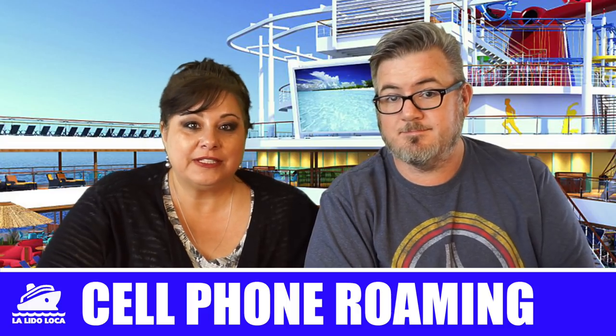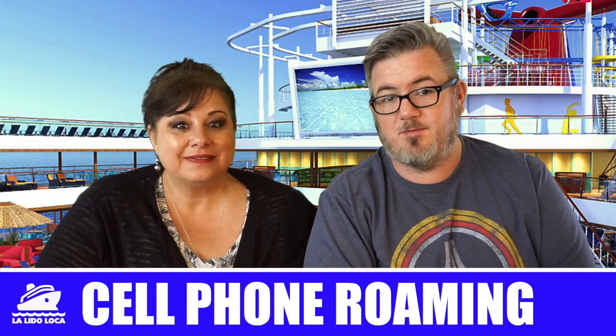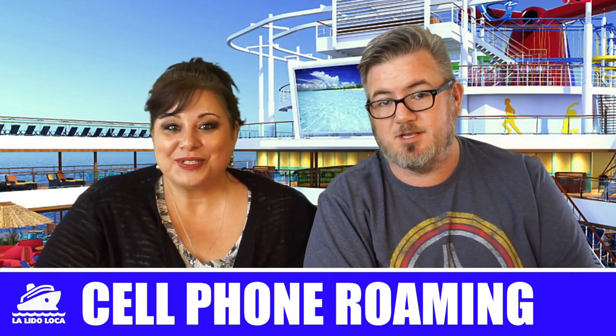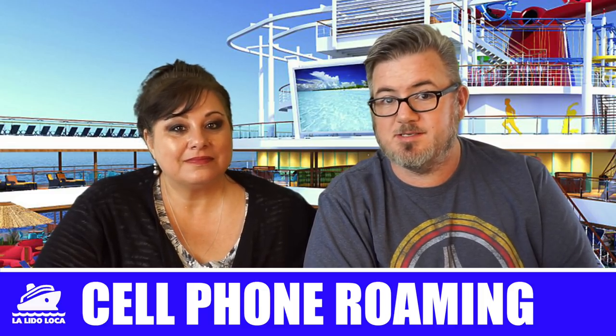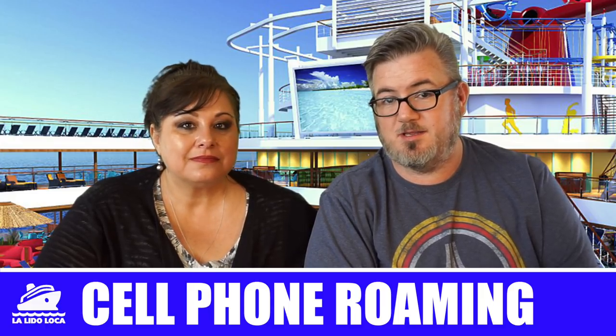Number four: cell phone roaming. Is that a thing? It is a thing — we actually have a video on that, we'll link it down below. Make sure that cell phone is in airplane mode. Don't even be tempted to Google huge cell phone bills on a cruise ship because you will see stories about people that got charged thousands of dollars for cell phone roaming. If you don't know how to put your phone in airplane mode and navigate to the ship's Wi-Fi, you're at risk of getting overcharged. Make sure you know what you're doing with your cell phone when you get on board.